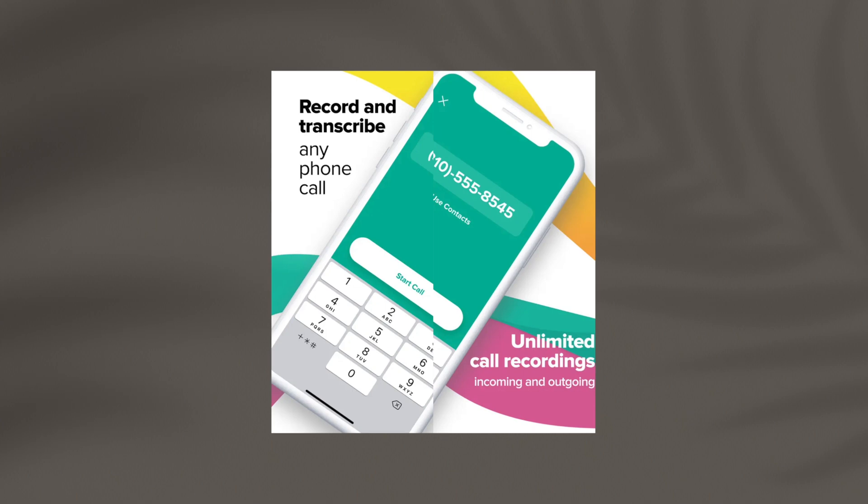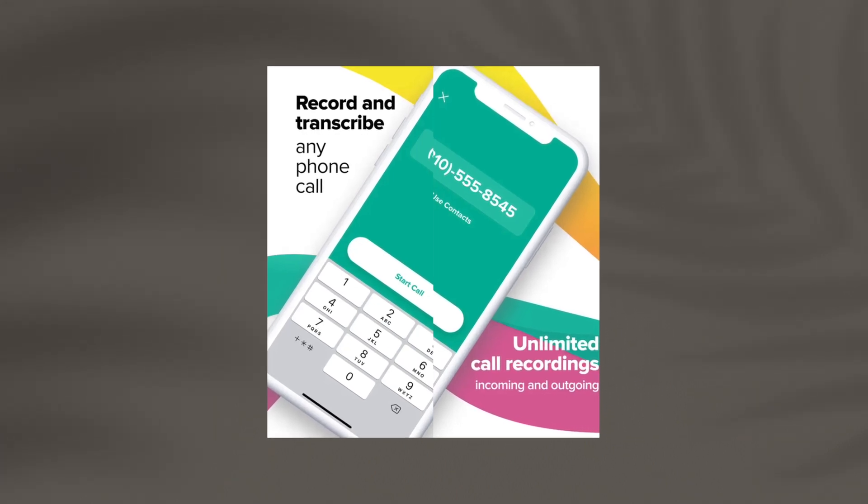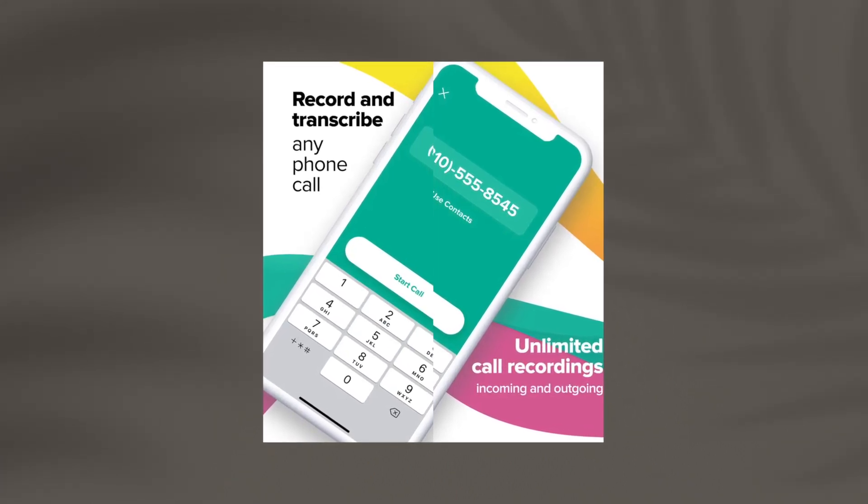Need a transcription of your recording? Rev offers industry-leading transcription service at low rates with super fast turnaround times. So ditch the frustration and record the call with ease thanks to Rev Call Recorder.